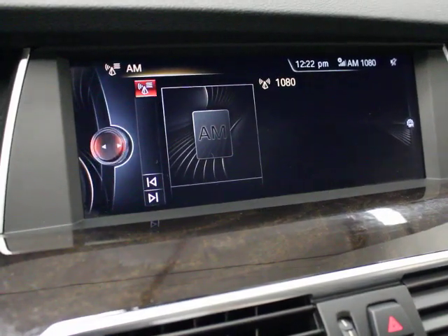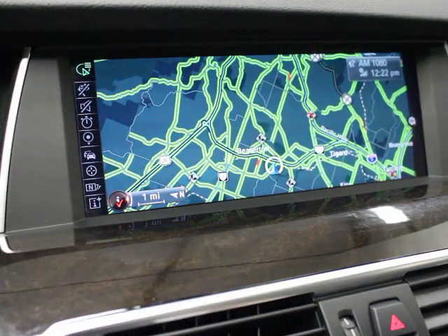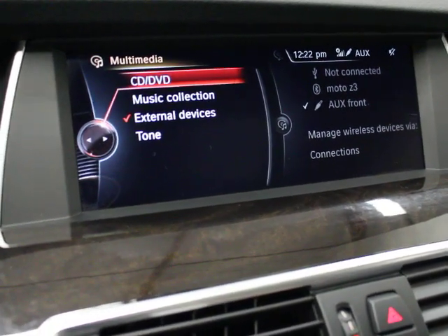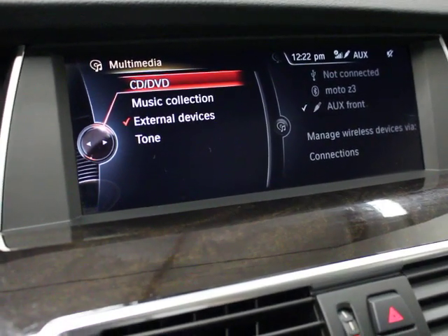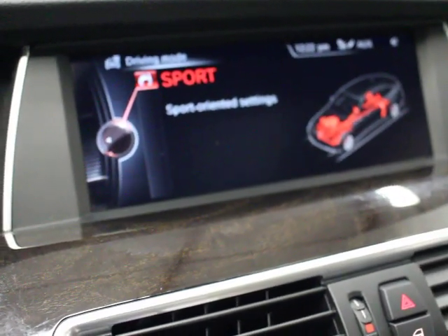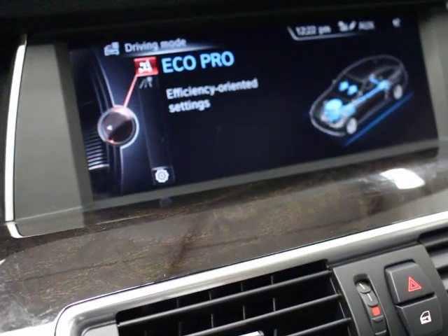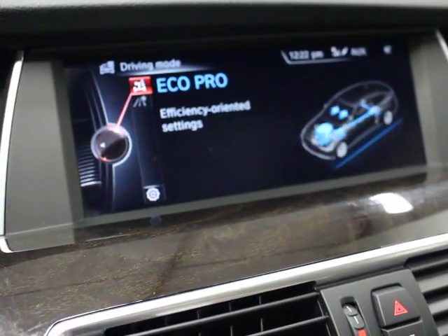You have satellite radio, HD radio, navigation — a super nice navigation system — and media. There's a hard drive on here so you can store music, and it will play a DVD up front and stream audio through your phone. You've got sport settings, comfort, and Echo Pro mode, which makes things more efficient. Probably not a lot of people buying this car are going to use Echo Pro, but it's nice to know you have it.